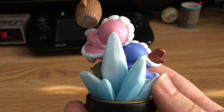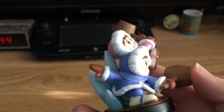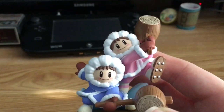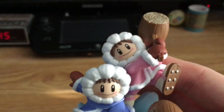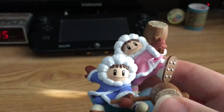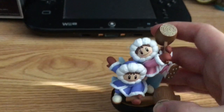Oh man, look — there's ice in the back so that Nana won't fall off. Speaking of Nana, if you guys don't know the names of the Ice Climbers, the one in blue is Popo and the one in pink is Nana. I think they make a great couple, don't you think? Brother and sister, or are they siblings? I'm not entirely sure — let me know in the comments below.